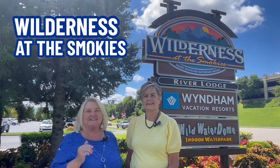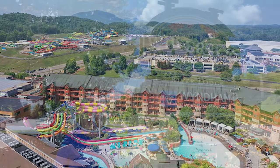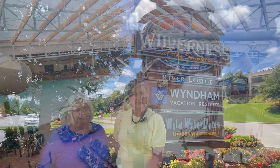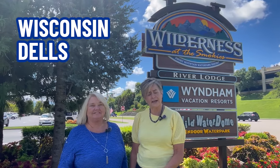Here we are at Wilderness at the Smokies in Sevierville, Tennessee, right across from the Sevierville Golf Course and near the Convention Center. They have a water park included in your stay, where the water temperature stays at 80 to 81 degrees. It's a year-round water park because it's enclosed, though they do have an outdoor area also. Beyond the water park, they have laser tag — three levels — a three-level ropes course, and a mega arcade. This resort is owned by Wisconsin Dells Hospitality Company.